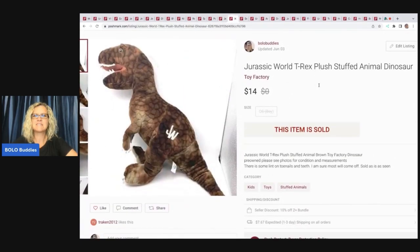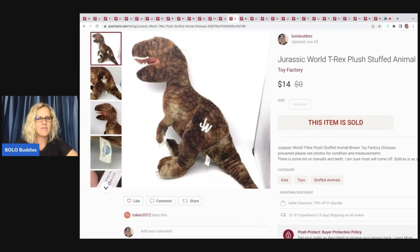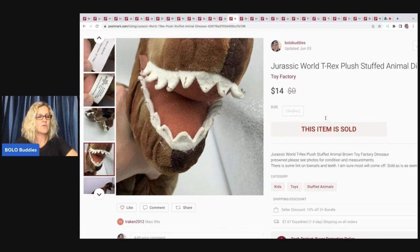The next item is this Jurassic World T-Rex plush stuffed animal. I got it at a garage sale for 50 cents. The teeth had some pilling or fuzz on them and I was not going to take the time to pick that off — I just disclosed it. Sold that for $14 and my payout was $9.33.